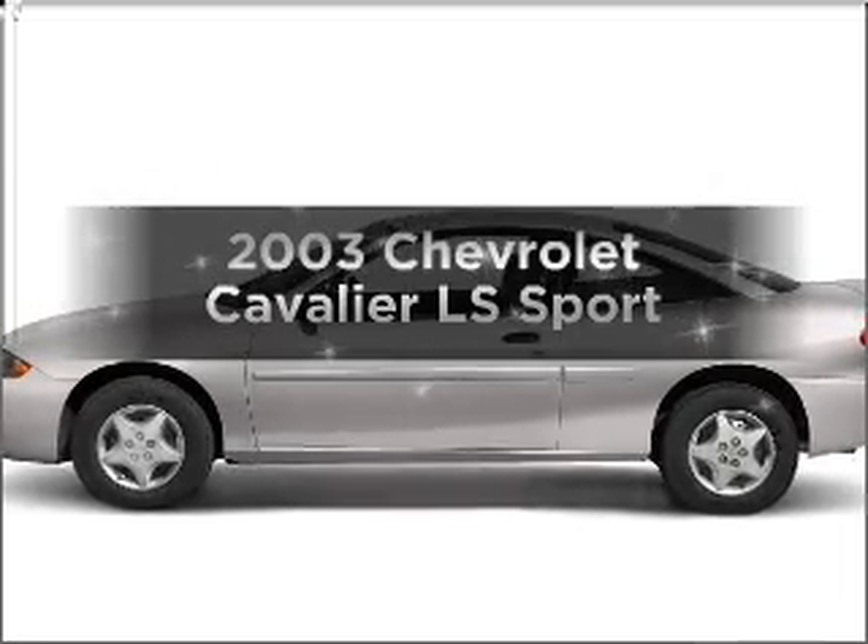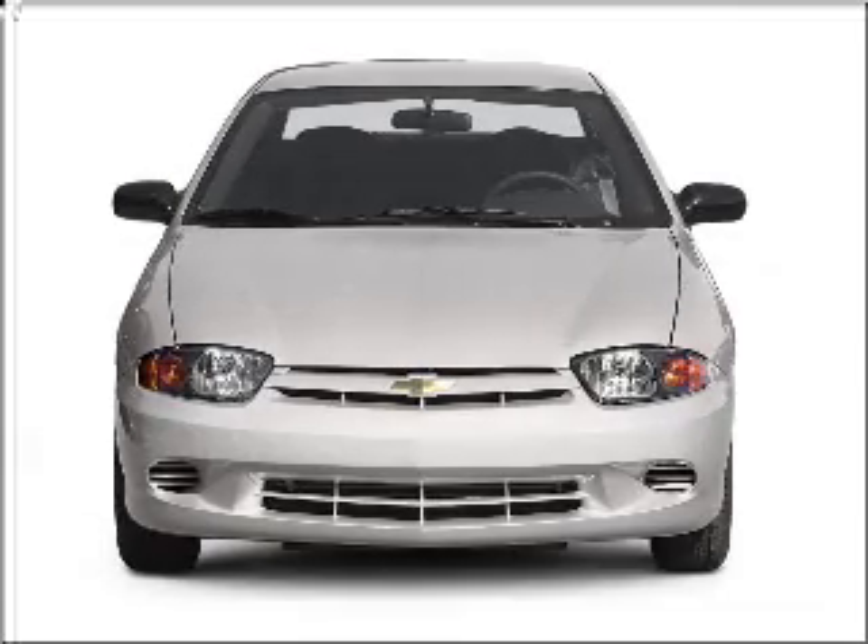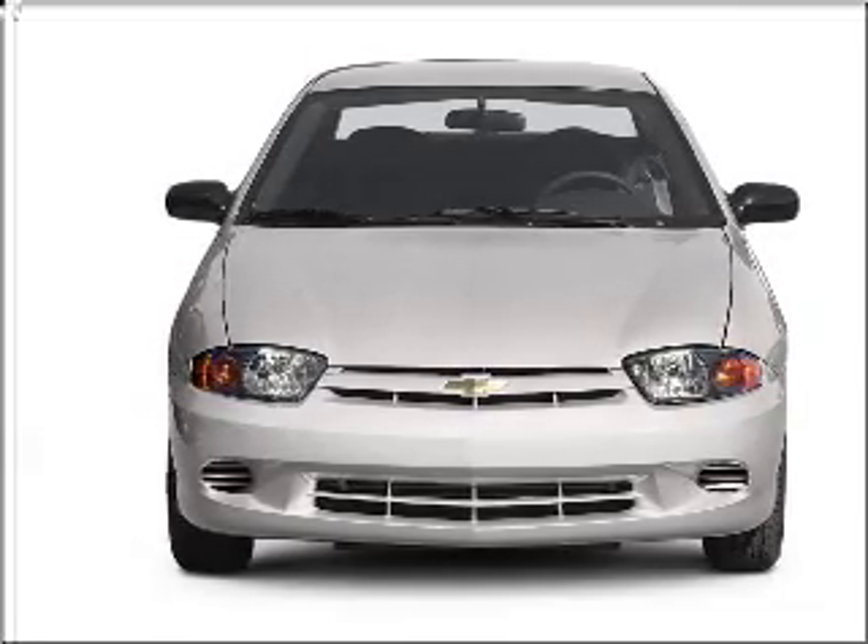Introducing the 2003 Chevrolet Cavalier — this is the set of wheels you've been looking for. With an efficient four-cylinder engine connected to a smooth-shifting transmission.